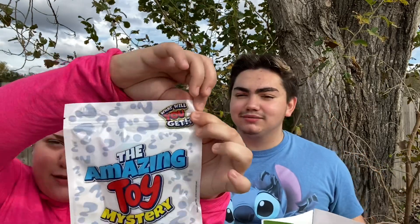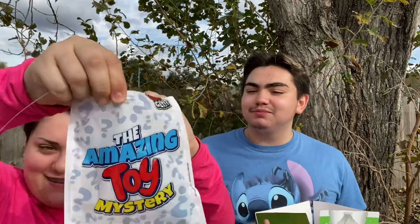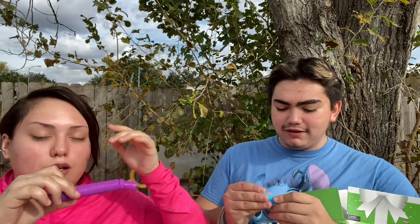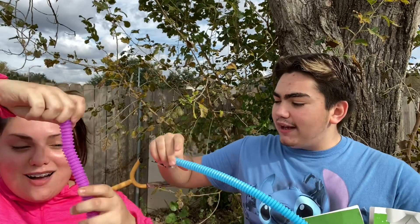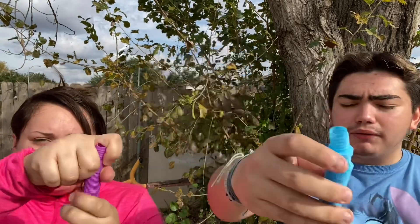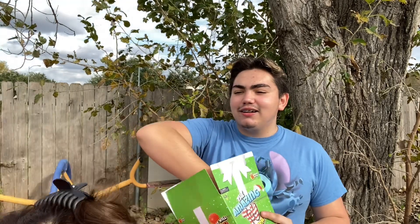Fer feels the first bag and guesses it might be a pop-it or stress ball. It turns out to be folded pop tubes. Testing them out, they seem kind of cheap — one broke when folded, which pop tubes shouldn't do. We give this a five out of ten because of the quality issue.